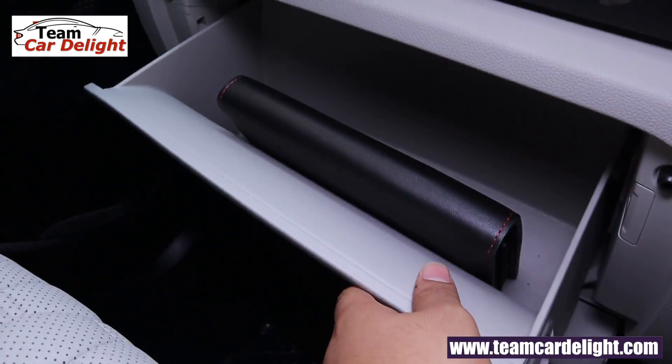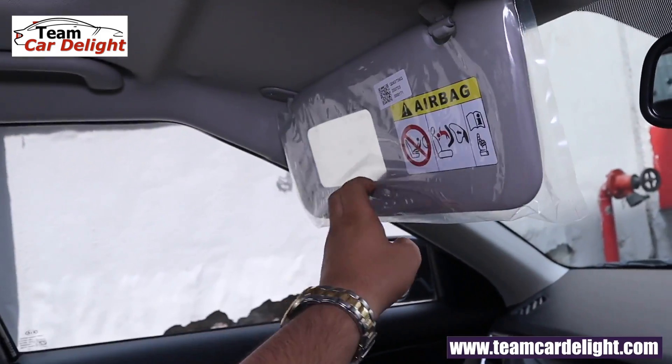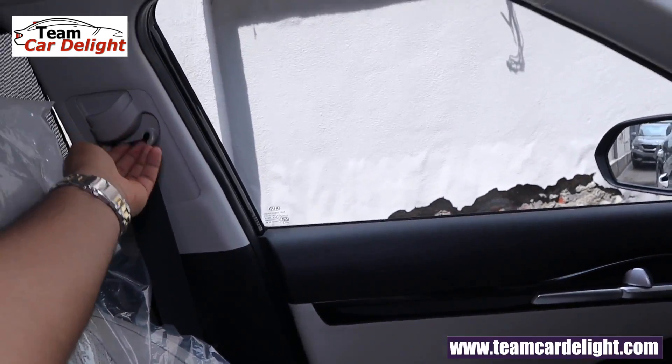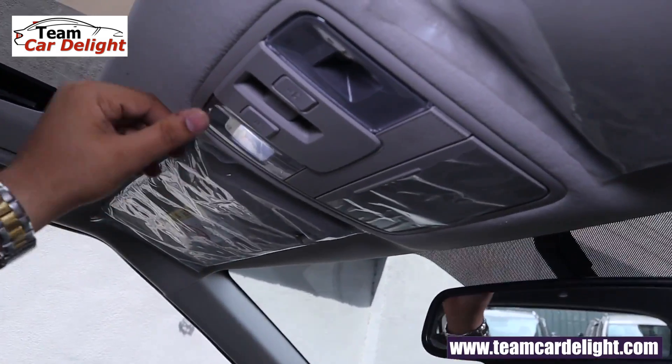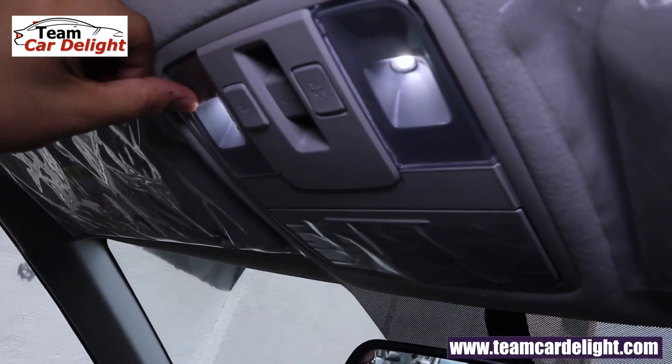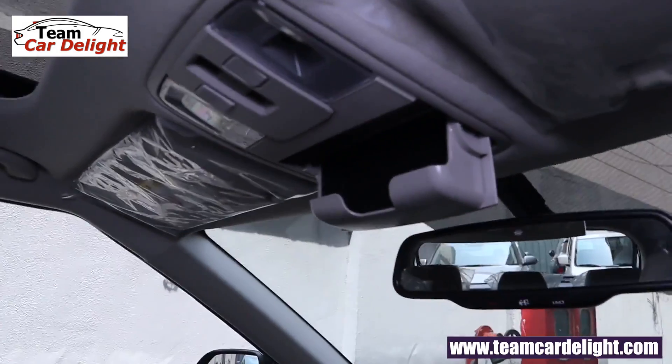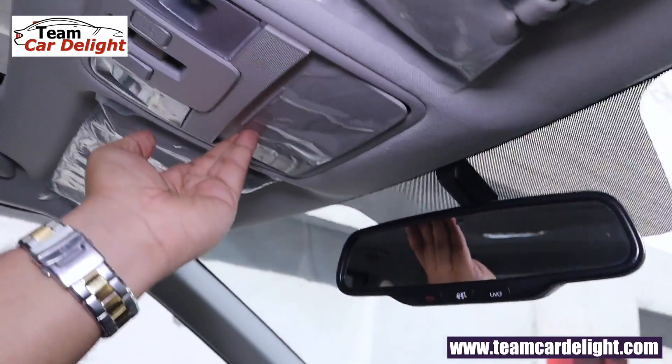The glovebox does not have a cooling option in Seltos. There is a vanity mirror. You can adjust the front seatbelt. You now get an LED cabin lamp with theatre dimming function and a sunglass holder. Auto dimming IRVM with telematics switches is available.